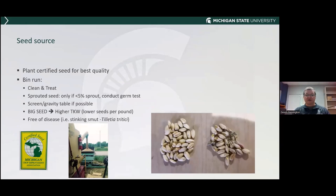Where to get seed? I always suggest planting certified seed — it's always the best quality. It's been run across the gravity table, properly cleaned and treated, which eliminates poor seed. You want good, bright colored, big and plump seed with higher 1,000 kernel weight. If you're going to use bin-run seed, make sure you clean and treat it. We had a little bit of sprout this last year. If you had some sprout and are saving seed, only use the seed lot if less than 5% is sprouted. I'd suggest doing a germ test.